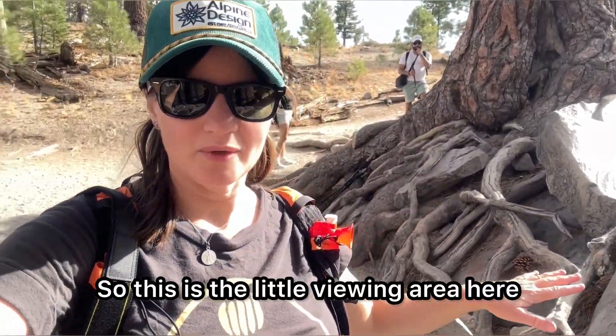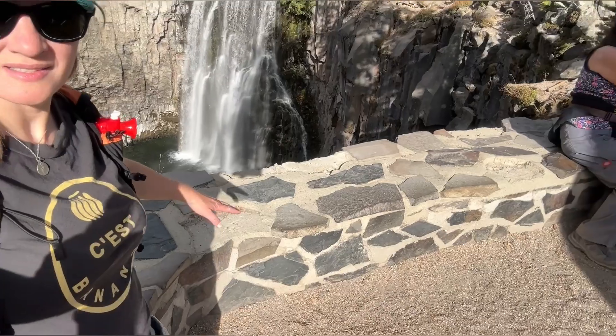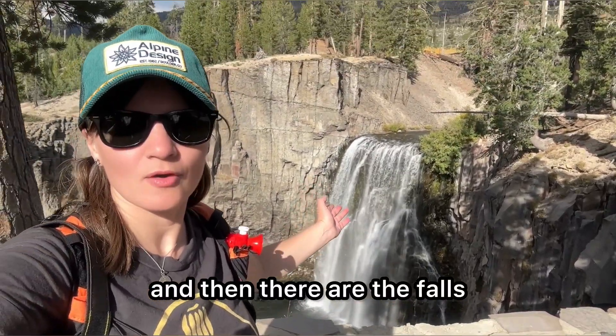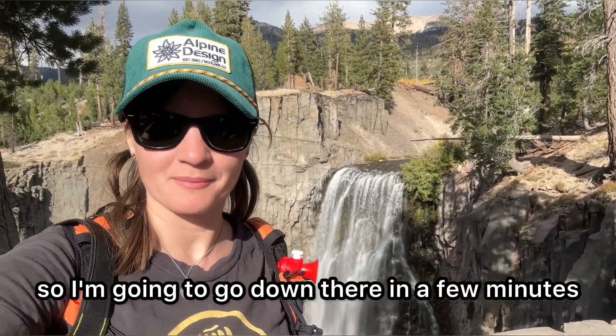This is a little viewing area here, as you can see. There are the falls, and there are some stairs that go down to the bottom of the falls, so I'm going to go down there and see it up close.